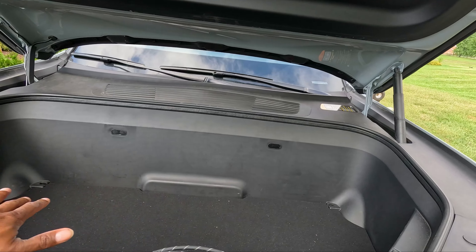I was able to get some of the shrubs inside the frunk, and also get some inside the bed as well, along with some of my tools. So yeah, like I said, this is the most versatile vehicle.